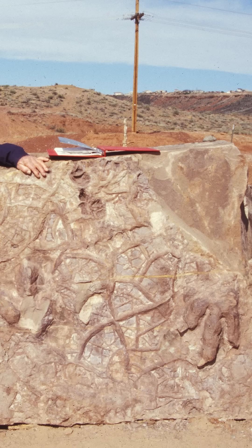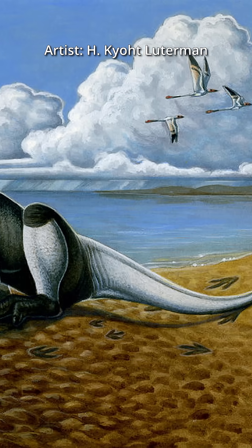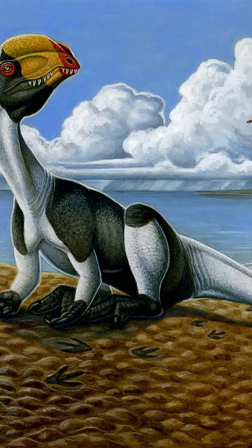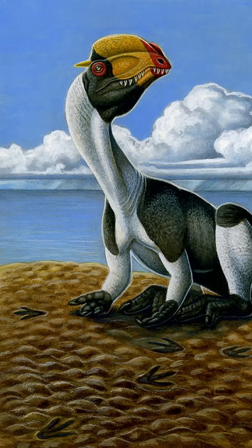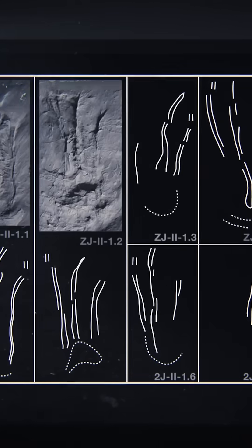If you think footprints aren't as cool as actual dinosaur fossils, think again. Part of the reason we know how dinosaurs sat is due to fossilized imprints on the ground. We know how they positioned their hands thanks to imprints. There are signs of other strange behavior as well, and if they're destroyed, they can't be studied.